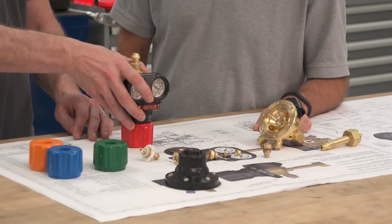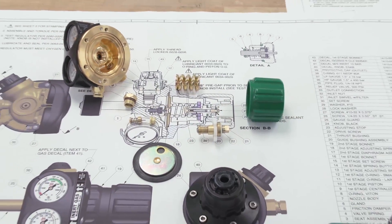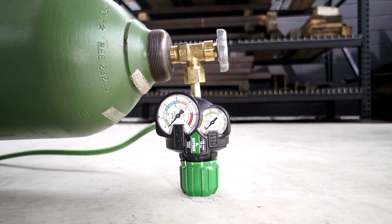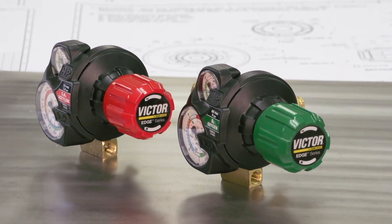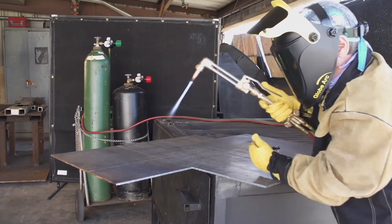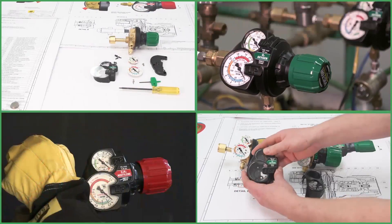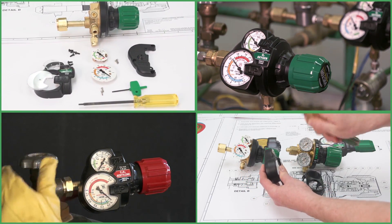In 2009, Victor revolutionized the industrial regulator market with the Edge platform. To this day, Edge features and benefits remain unmatched — until now. Victor does it again, introducing Edge 2.0: the Victor regulator that takes performance, safety, and ease of use to a whole new level. It's no secret how we made the best regulator even better: we listened to our customers. As a result of your input, Edge 2.0 looks and functions like no other regulator on the market.